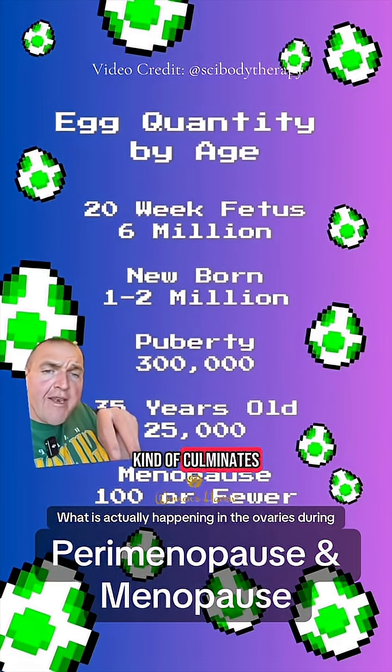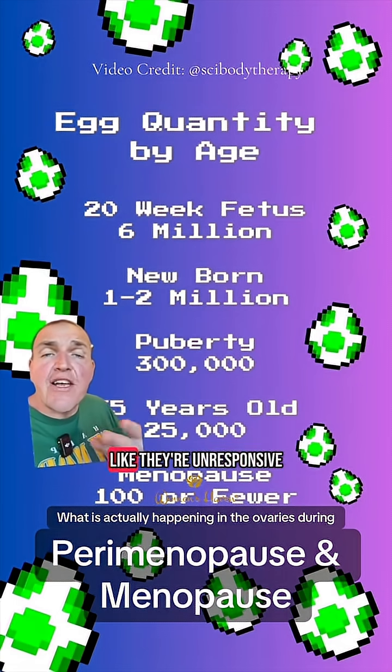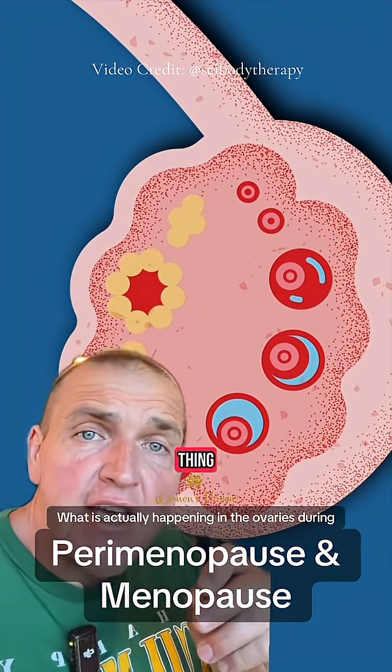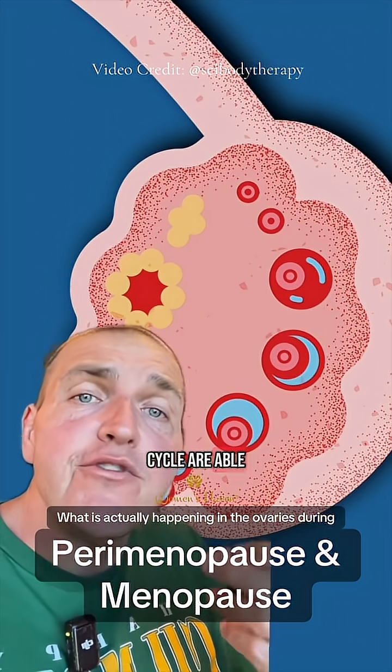This gradual loss culminates at menopause, where you have 100 or fewer, and they may just not be viable — they're unresponsive. And here's the thing: only eggs that are maturing, that are on this cycle, are able to produce estrogen.